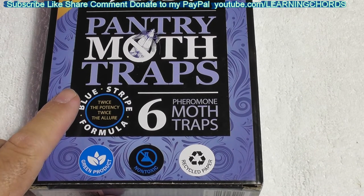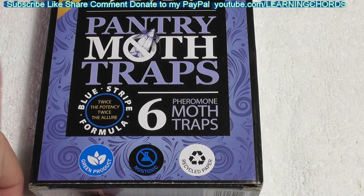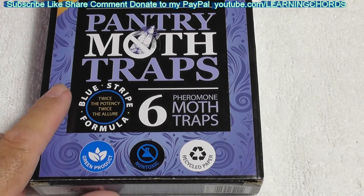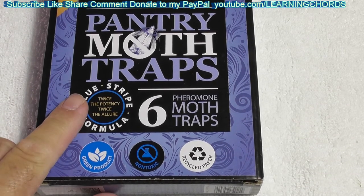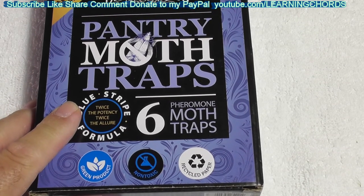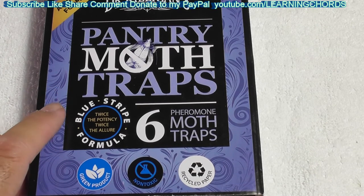I bought these for my mom. Going over there tomorrow and I'm going to put one in the cabinet. I don't care if there are no bugs on there — if it works and I catch a few, I'm happy. If I catch a lot, I'm happy. If I catch none, that's okay too. I'm not going to return it. I'm taking my chances that this is going to take care of the problem. She doesn't have a big problem that I'm aware of, but for a couple dollars, it's a lot cheaper than hiring an exterminator.